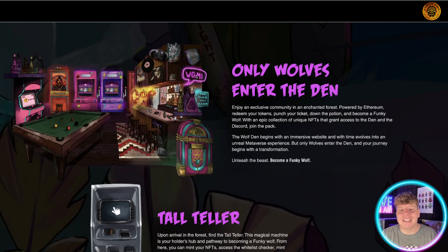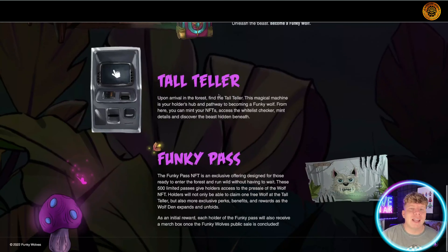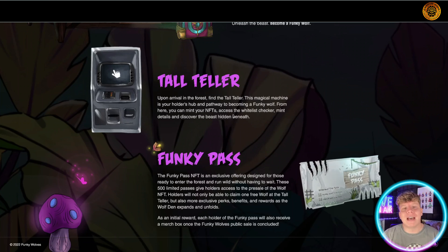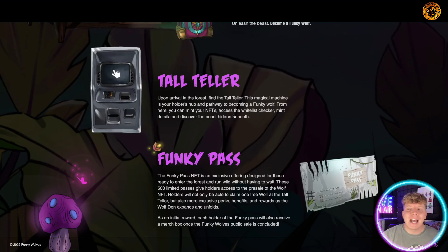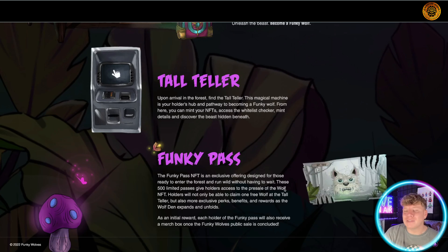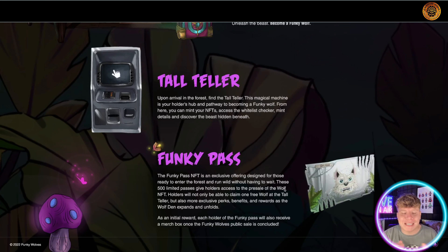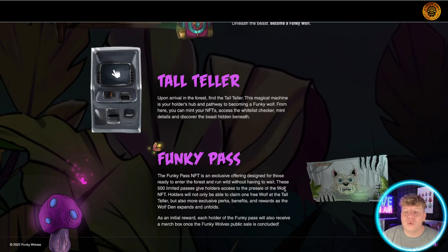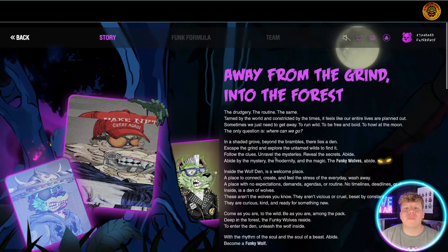WAGMI — we're gonna make it. Only wolves enter the den. You get this exclusive community clubhouse where you can have your NFTs and hang out with different people. Unleash the beast, become a funky wolf. The tale teller on the immersive website lets you look at NFTs, whitelist, and passes. These genesis passes sold out in nine minutes — I'm so excited for the new ones.